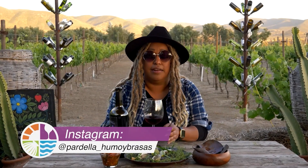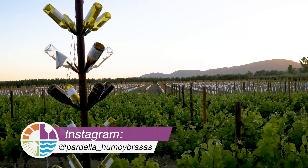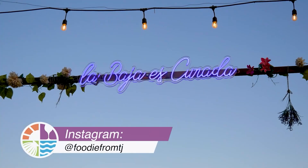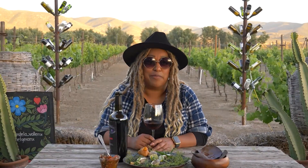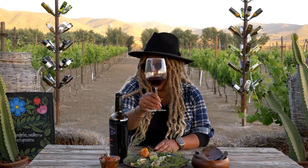If you want to know more about Pardela, you can find them on Instagram and Facebook as Pardela Humo y Brasas. And if you want to know more about me and my adventures, go ahead and look for me as Put It Home TJ on Instagram, TikTok, and Facebook. Thank you so much, guys, for joining me. Where are we going to go next? Who knows? Salud!